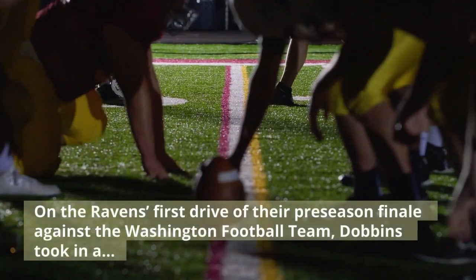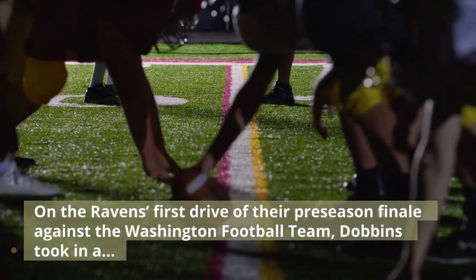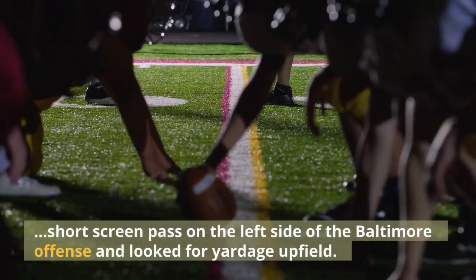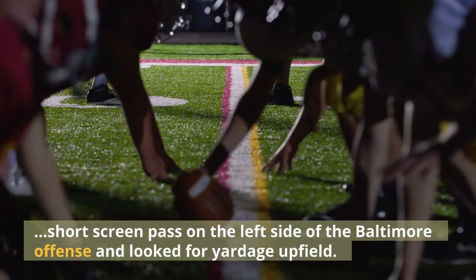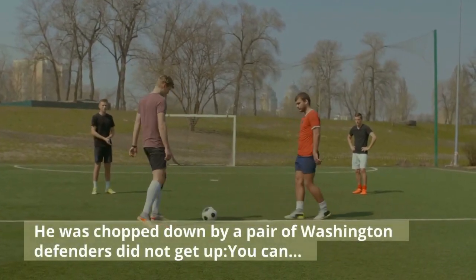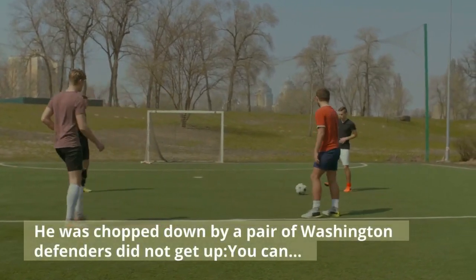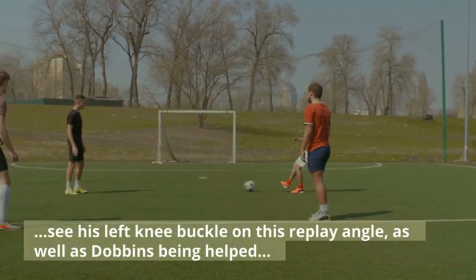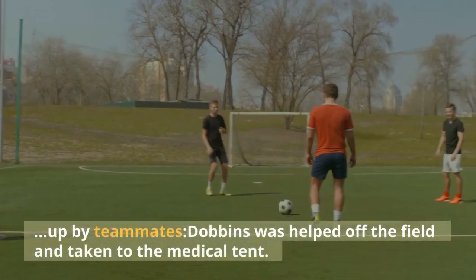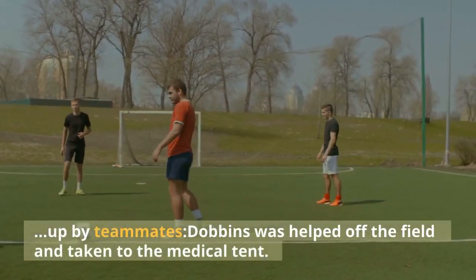On the Ravens' first drive of their preseason finale against the Washington Football Team, Dobbins took in a short screen pass on the left side of the Baltimore offense and looked for yardage upfield. He was chopped down by a pair of Washington defenders, did not get up. You can see his left knee buckle on this replay angle, as well as Dobbins being helped up by teammates. Dobbins was helped off the field and taken to the medical tent.